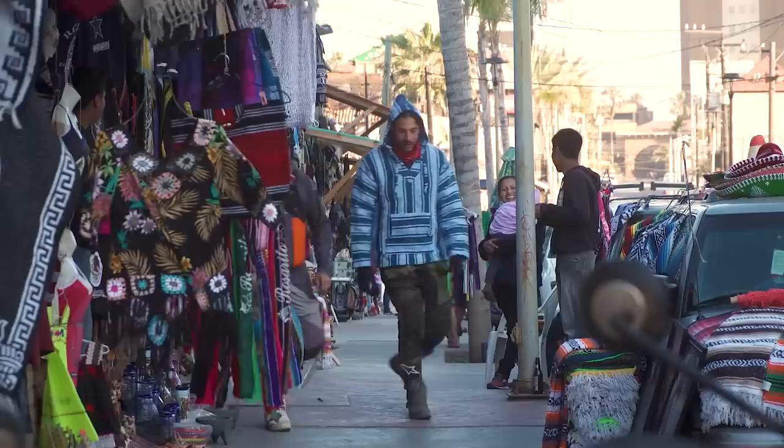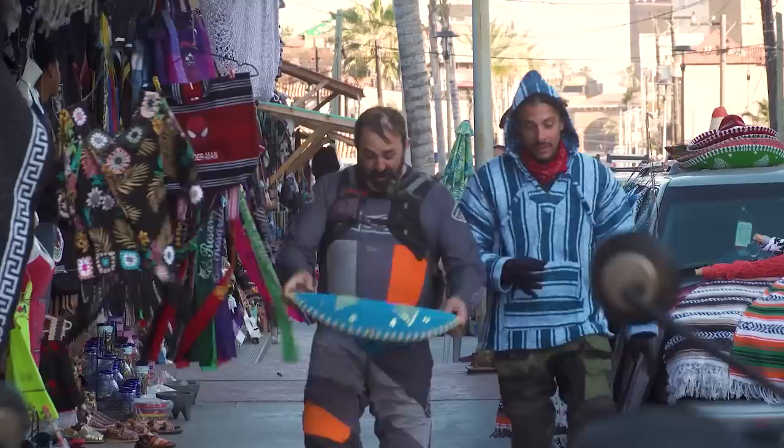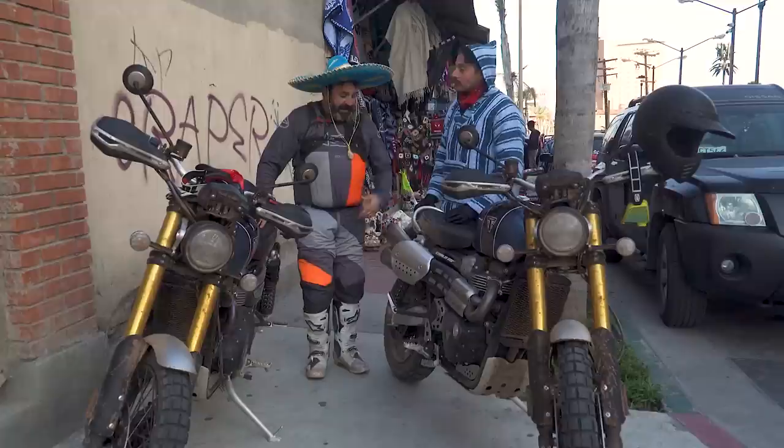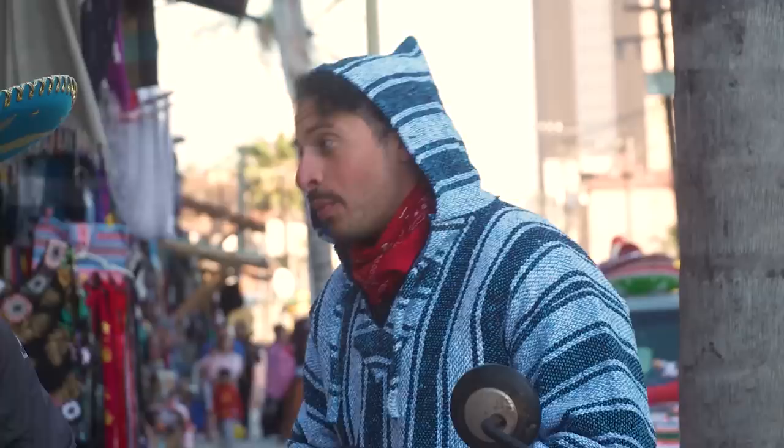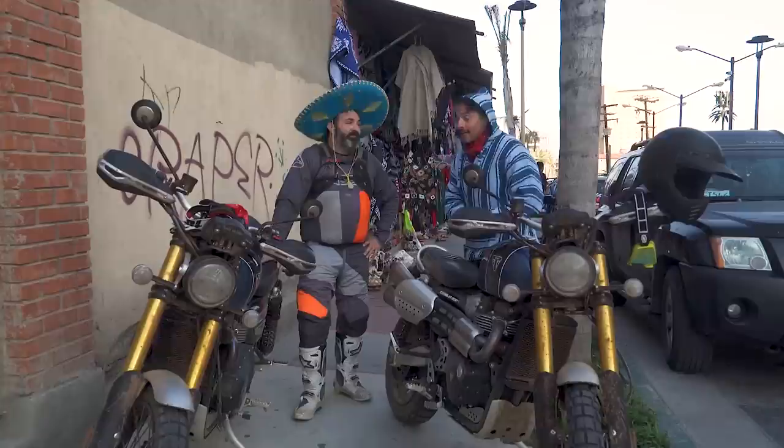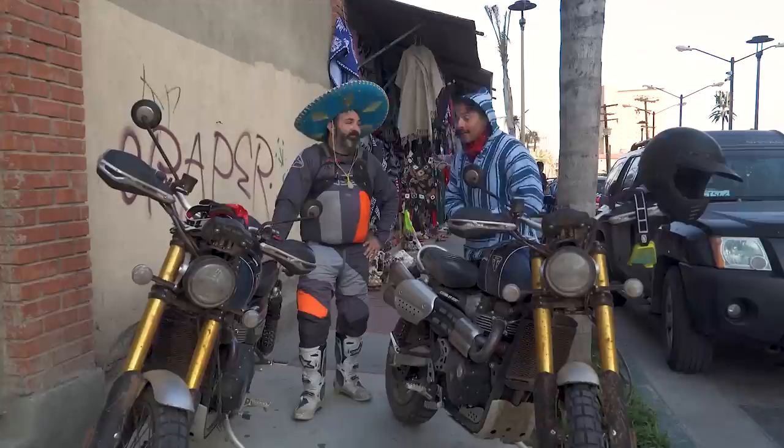Nice poncho, Heath! It's not a poncho — it's a serape, I'll have you know. Well, I know for sure this is called a sombrero. 500 miles, 500 bucks — we just spent the rest of it on these two bad boys. Now we just got to get over the border. One hell of a ride. We covered a lot of miles, saw a lot of cool stuff, and ate some great food. That's the conclusion of this episode of On Two Wheels — make sure to like, comment, and subscribe. Adios!